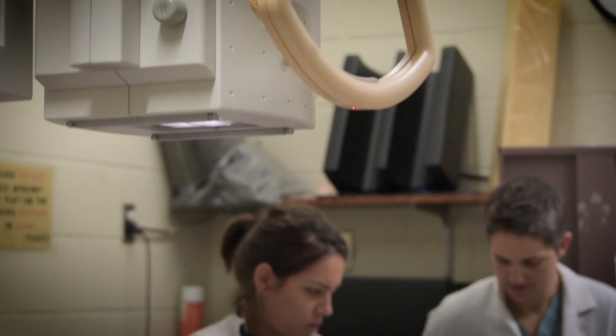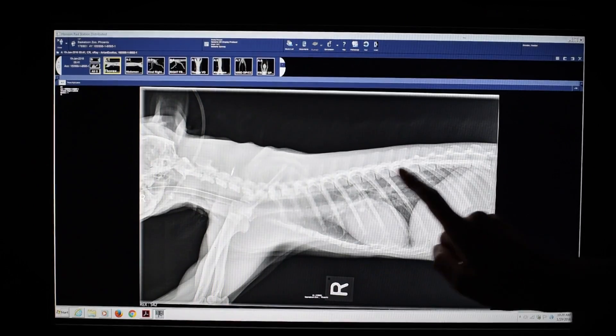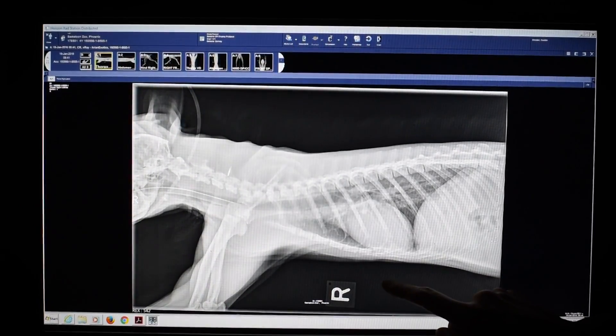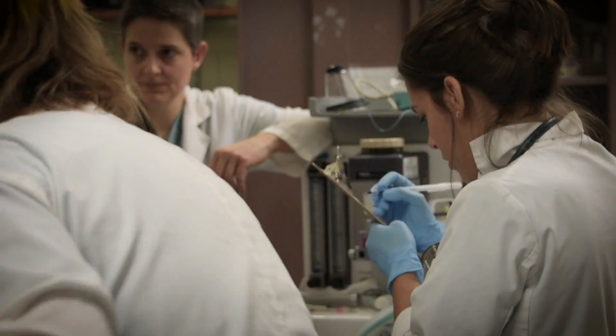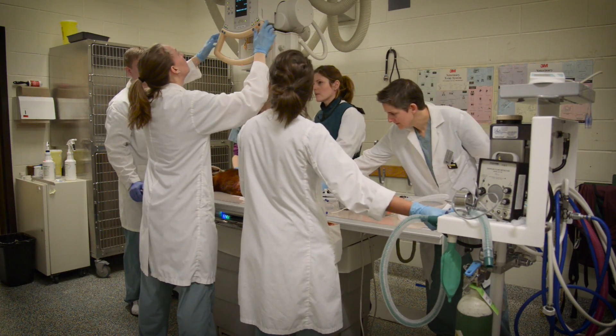We're just taking a full body X-ray, which allows us to look at the vertebrae and all the joints. Some of the internal organs actually show up as well, which is really great. We can check for arthritis, bone disease, and different things.